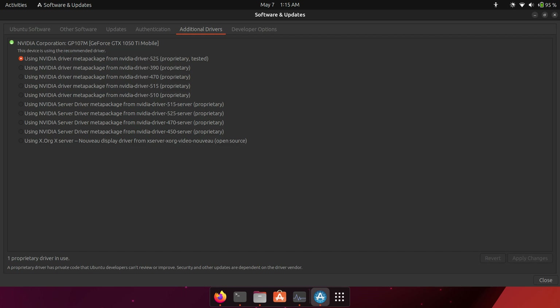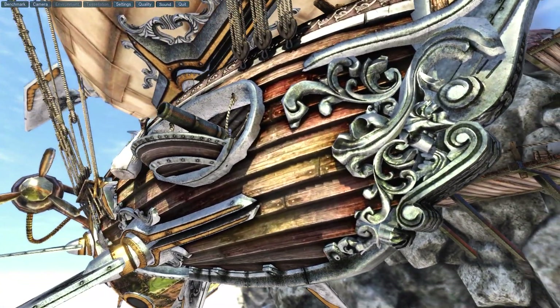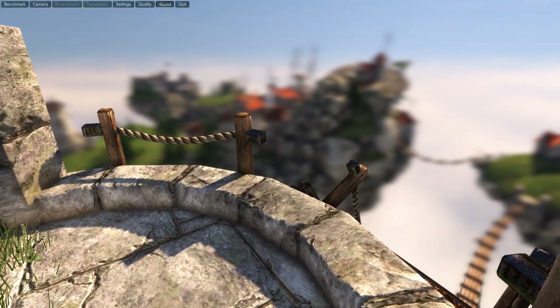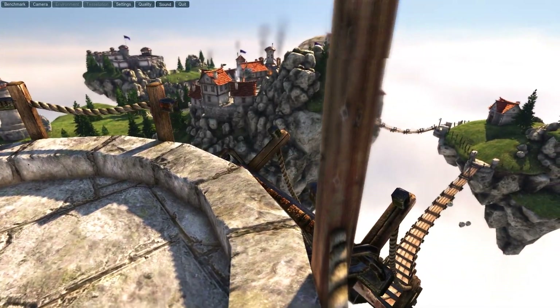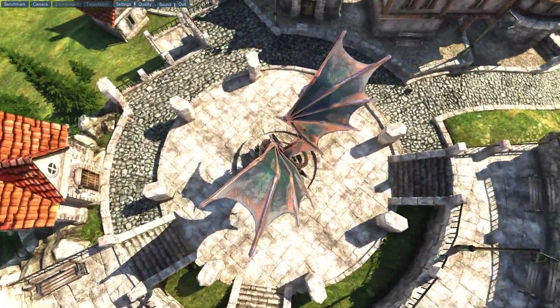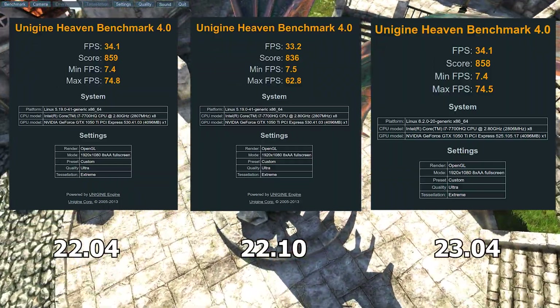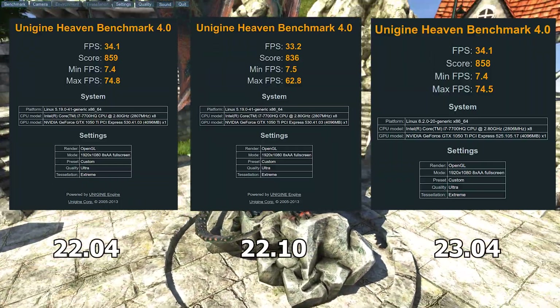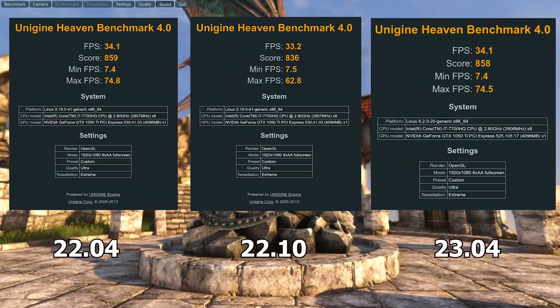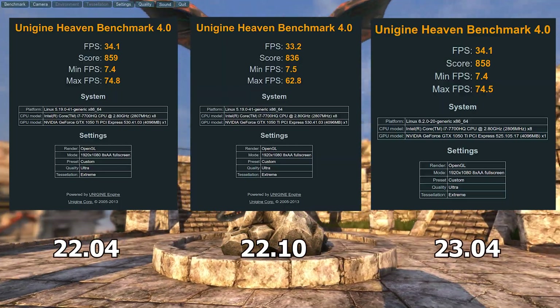I used the Unigine Heaven 4.0 benchmark at 1080p ultra extreme settings with anti-aliasing at 8x to stress the GPU. Even with the older drivers, 23.04 is ahead of its predecessors by 1 fps. If it had the latest driver, it would likely gain 5 more fps, but unfortunately that's not the case.